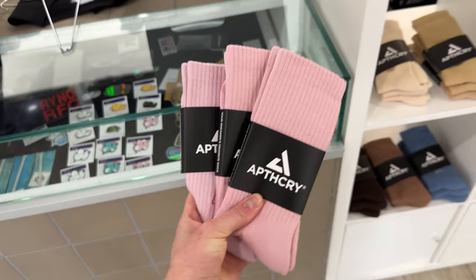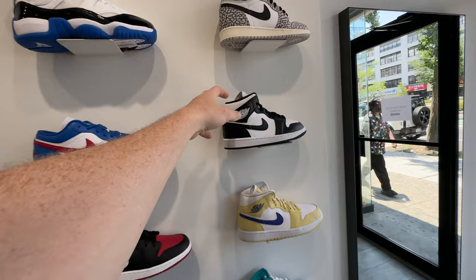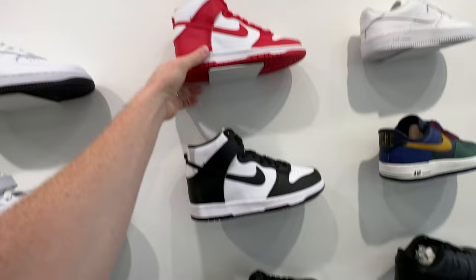Over here in the women's section we've got a lot of stuff: some 270s, the elephant print highs, black and white mids, the lows, panda Dunk highs, and red and white Dunks which are super clean. I like these a lot. And of course some Air Forces. I'm also grabbing some shoes and socks here.